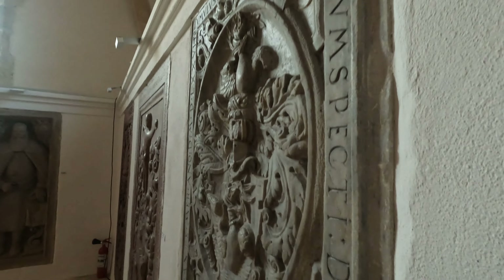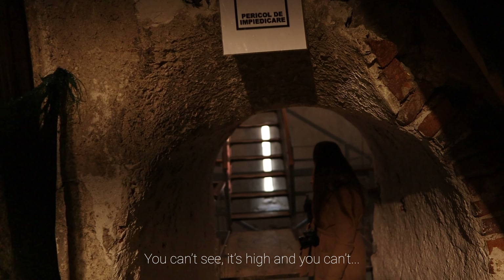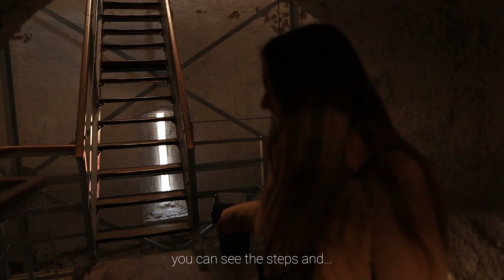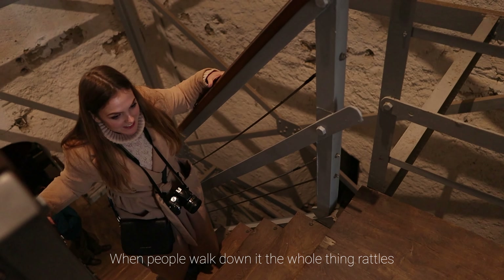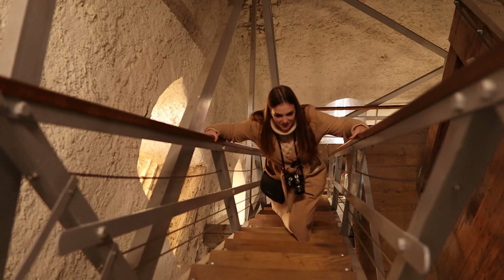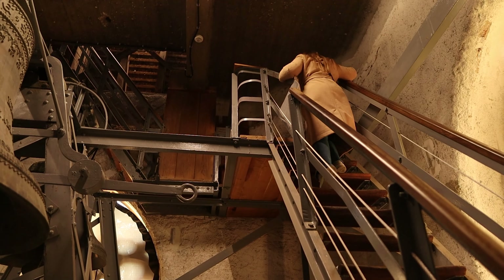We began by exploring the beautiful ground floor of this cathedral, and after this we started to climb the tower. We soon found out that if you're scared of heights this will probably be your nightmare — and it just so happens that Ellie is terrified of heights. You can see all of your steps and the whole thing moves when people walk down. After Ellie had a sit down to recover, we headed over to the windows to admire the incredible views over Sibiu.